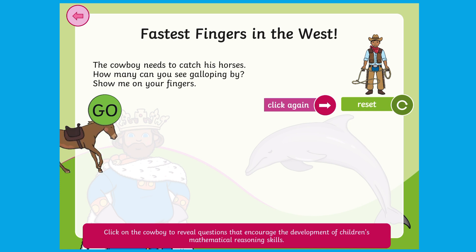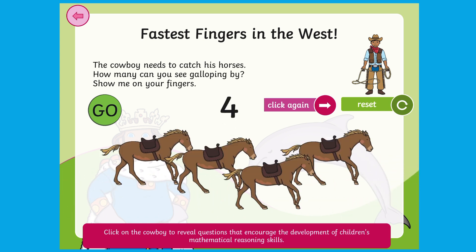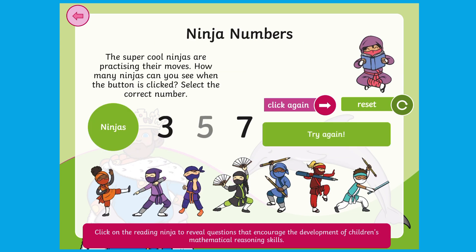In this fun game, children must count the horses as they whiz across the screen. This is a greater challenge than counting non-moving objects. Can they show the matching amount on their fingers? If children select the wrong numeral, they will be prompted to have another go.